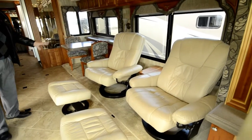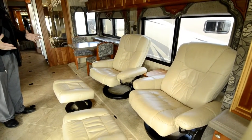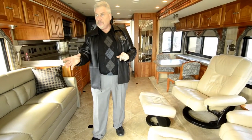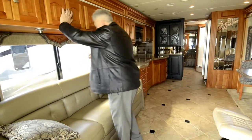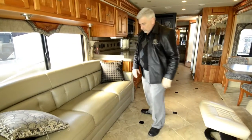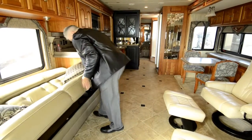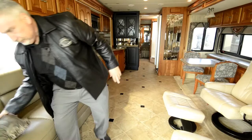This one was upgraded with two Euro chairs. They are very comfortable — all leather package. The seats up front spin around and become part of your living room, and both are electric. The passenger side has an electric footrest as well. You have nice curtains throughout — these are MCD shades. There's a leather sofa as well, and it's also a jackknife sofa so you've got additional sleeping. The leather is very soft — ultra leather — it's just terrific.